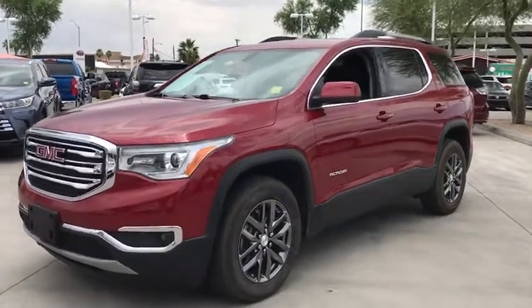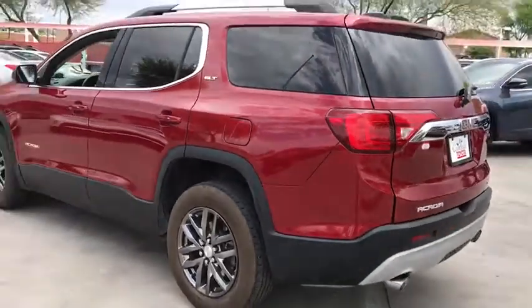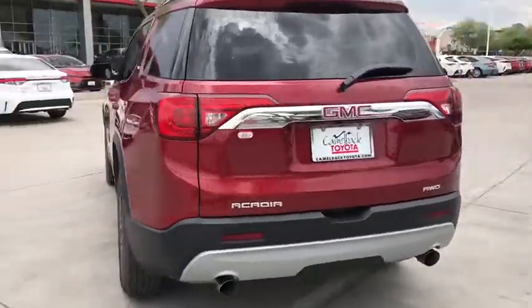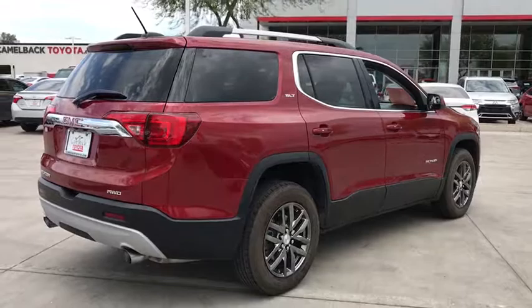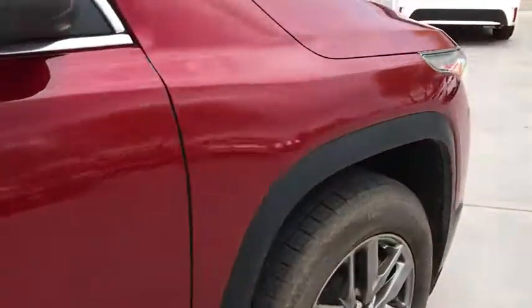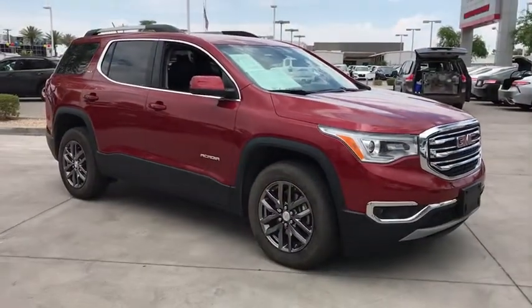Take a moment to check out the 2019 GMC Acadia. With less than 35,000 miles on the odometer, this vehicle provides excellent value. Get the features you need and the comfort and style you've been hoping for. This well-equipped vehicle is an excellent value and will help you make the most of every drive. All you need to do is relax and enjoy the ride.